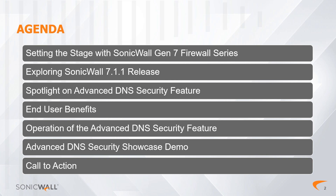Before we dive into the features of SonicOS 7.1.1, let's take a moment to preview the list of chapters in this video. We open with 'Setting the Stage,' exploring the many features of the Gen 7 firewall series. Next is 'Exploring the 7.1.1 Release,' followed by the 'Advanced DNS Security Feature,' 'End User Benefits,' 'Exploring the Operation,' the 'Advanced DNS Security Showcase Demo,' and finally a call to action to engage with SonicWall representatives.